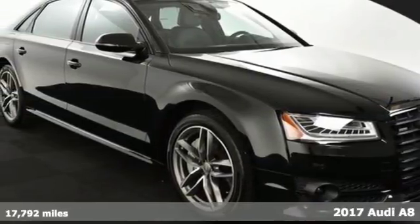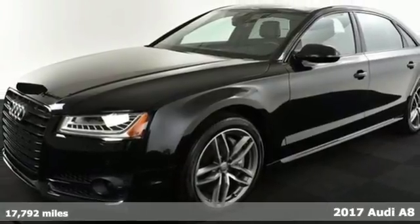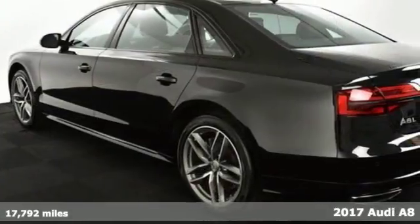Here's a 2017 Audi A8L. Show up in a big way with this roomy and elegant luxury sedan.